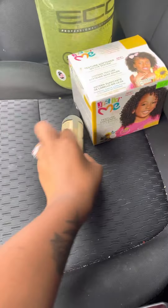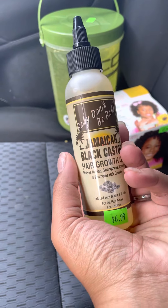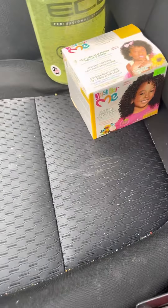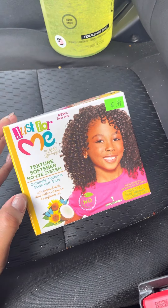I like getting oils for their hair — they have oils at home but I wanted another one. This is the Baby Don't Be Bald Jamaican Black Castor Hair Growth Oil, so I'm going to try this and see what happens.